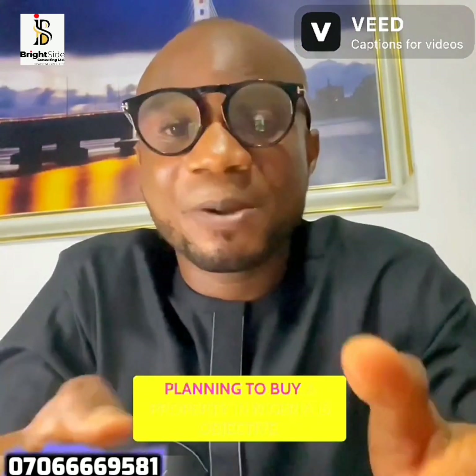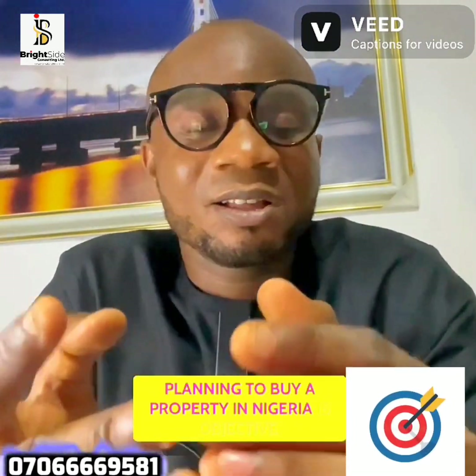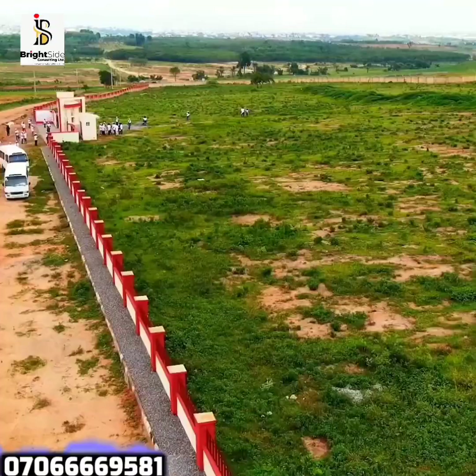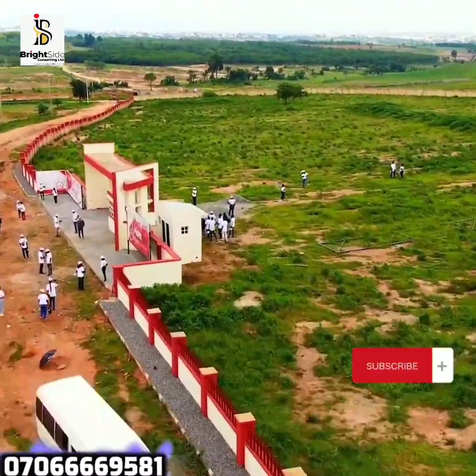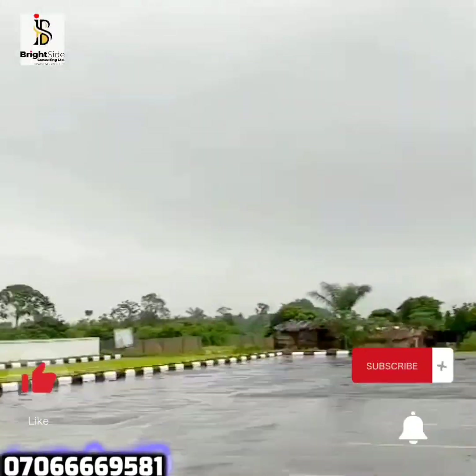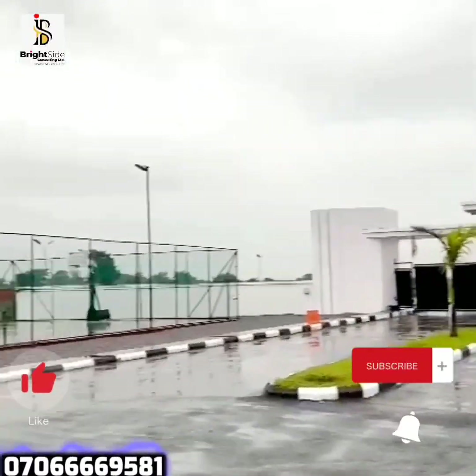The number one thing you need to consider when planning to buy a property in Nigeria is objective. You must have a clear objective of why you are buying the property. Are you buying to resell the property? If it's land, are you looking for a buy-and-build, or are you looking to buy and let it appreciate in the future?